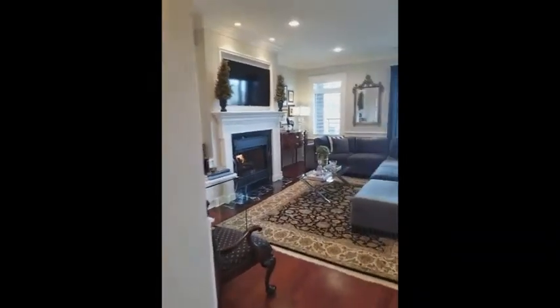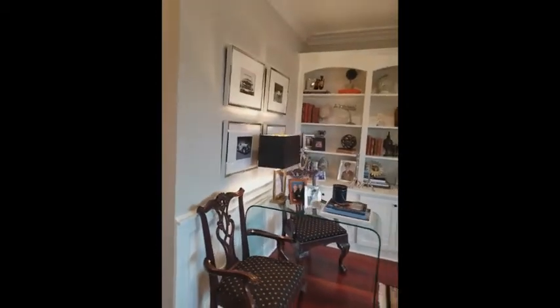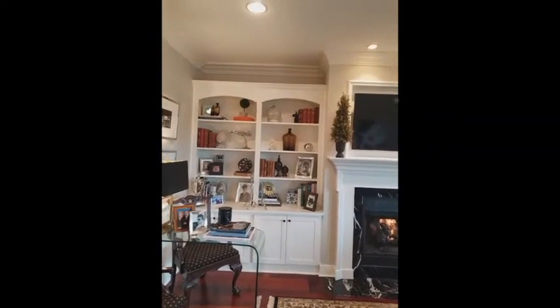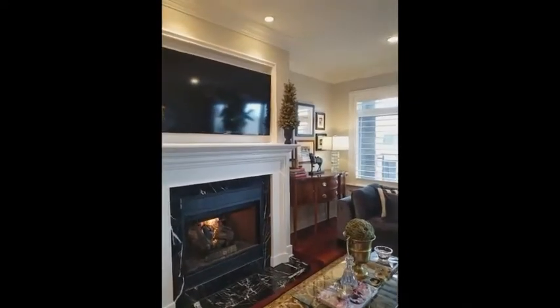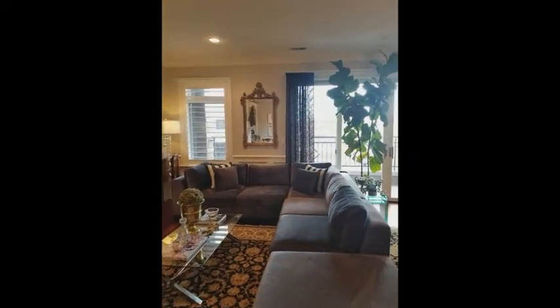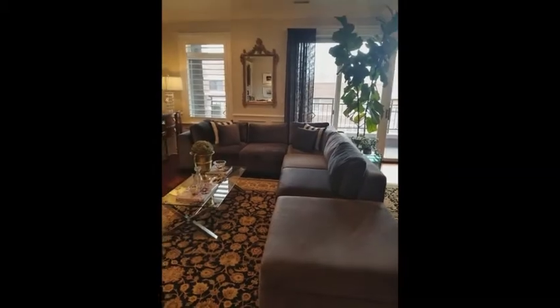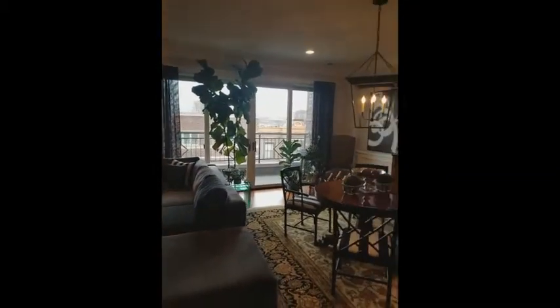And then we'll pan into the living room — really big living room. All these built-ins here, custom bookshelves on the side. You've got crown molding throughout, as well as cherry hardwood floors throughout. Plantation shutters on a couple of these windows. You can see how spacious that room is. We're going to go out on that front deck in just a minute.